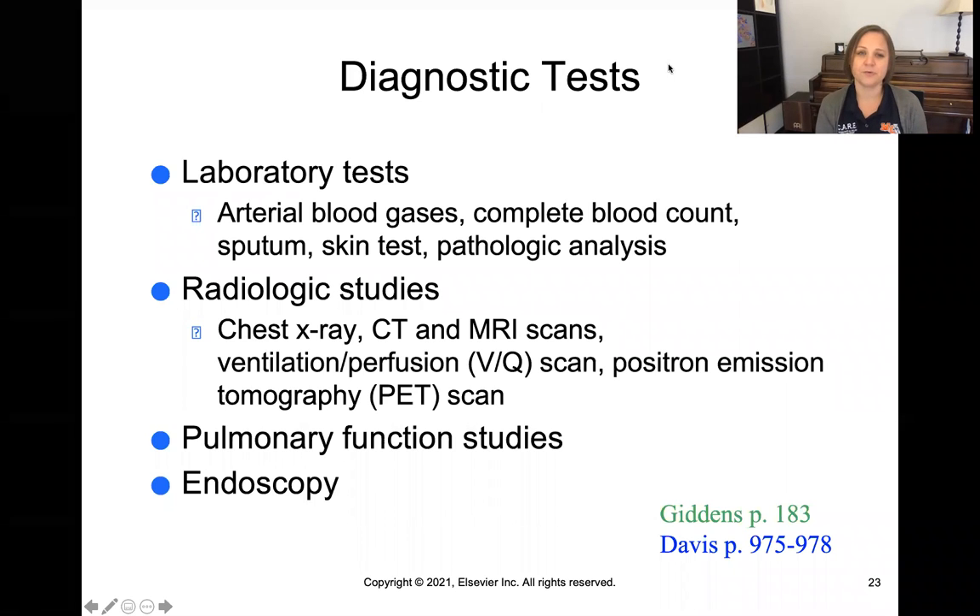There are a number of diagnostic tests we can run for gas exchange — things like arterial blood gases, CBCs telling us about red blood cell counts, hematocrit and hemoglobin, pathology tests like biopsies, and chest x-rays, which are inexpensive and give us a lot of information. We also have more advanced radiologic studies like CTs, MRIs, VQ scans, and PET scans. Pulmonary function studies and endoscopies are other more invasive procedures that can give us information about a patient's respiratory status.